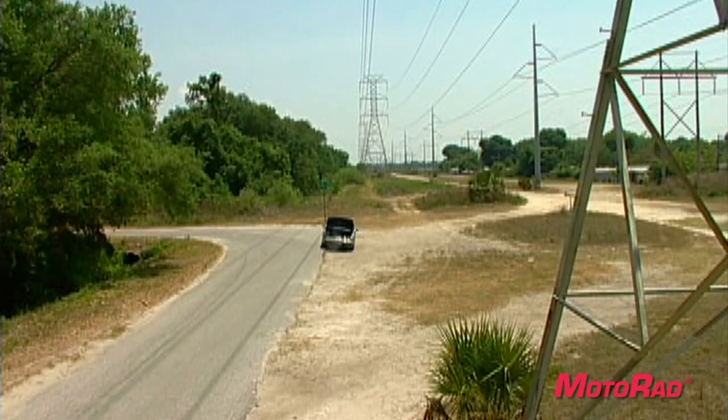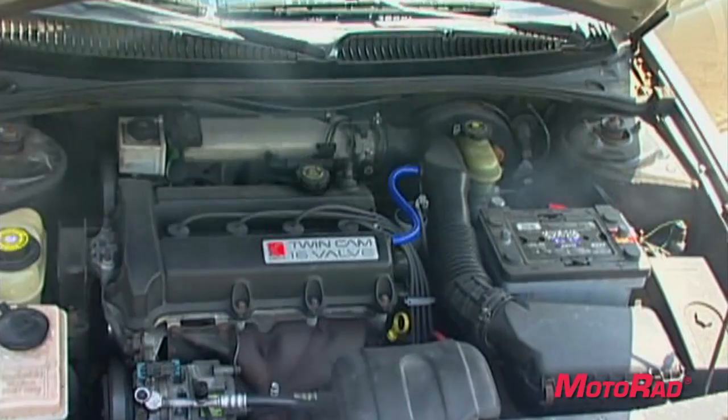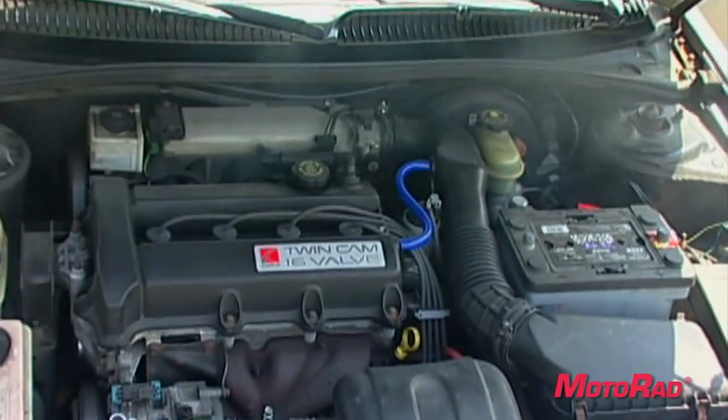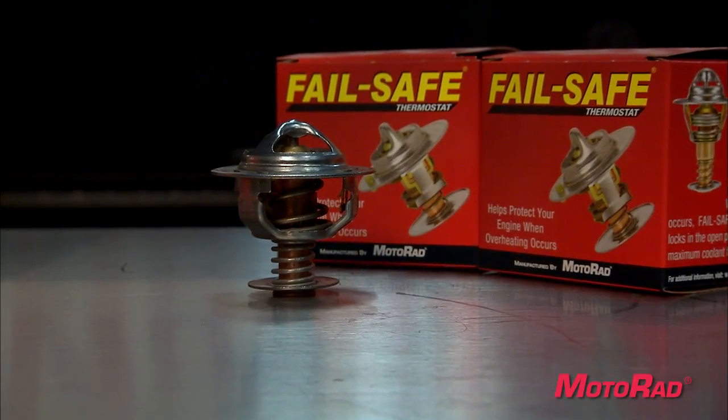Don't be stranded on the side of the road because your engine overheated and your conventional thermostat failed in the closed position, keeping coolant from flowing into the engine. Buy the best thermostat on the market: the Failsafe thermostat from Motorrad.